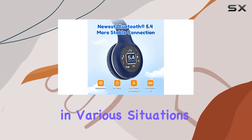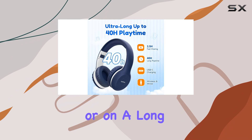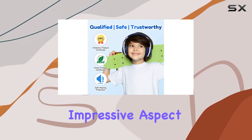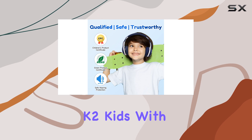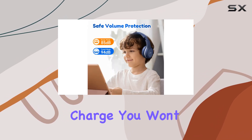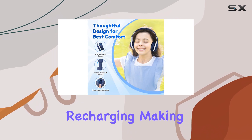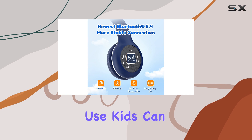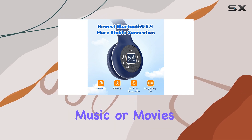This versatility ensures that the headphones can be used in various situations, whether at home or on a long car ride. Battery life is another impressive aspect of the EarFun K2 Kids — with up to 40 hours of wireless operation per charge, you won't have to worry about frequent recharging, making them perfect for long trips or extended use.